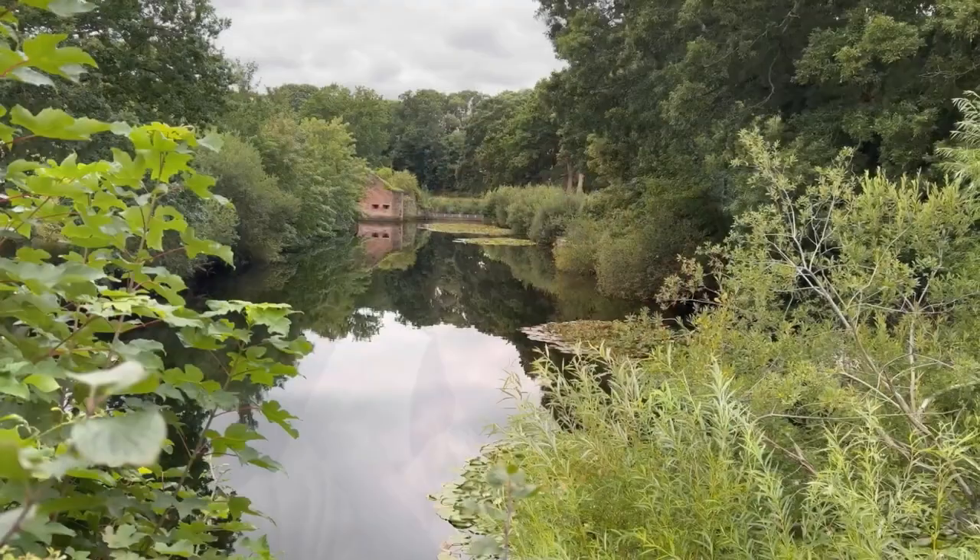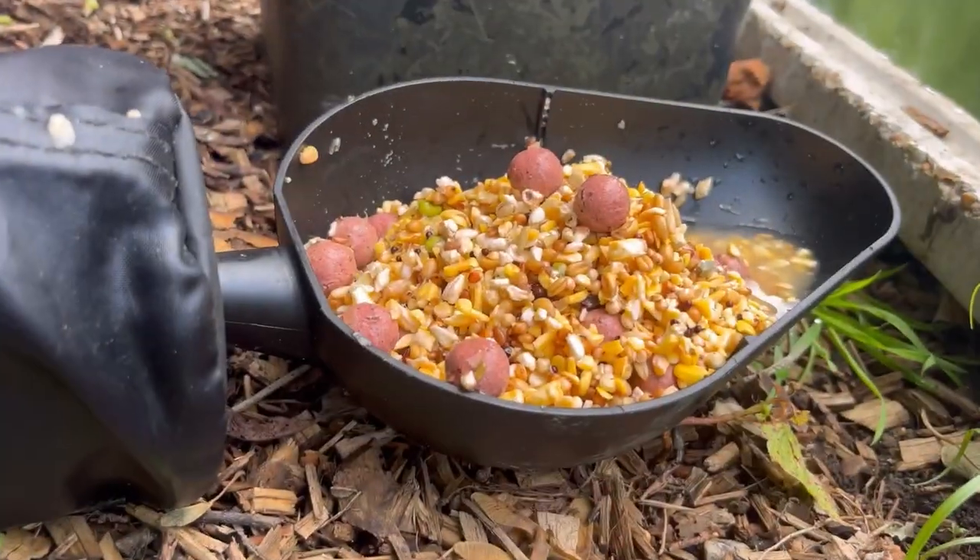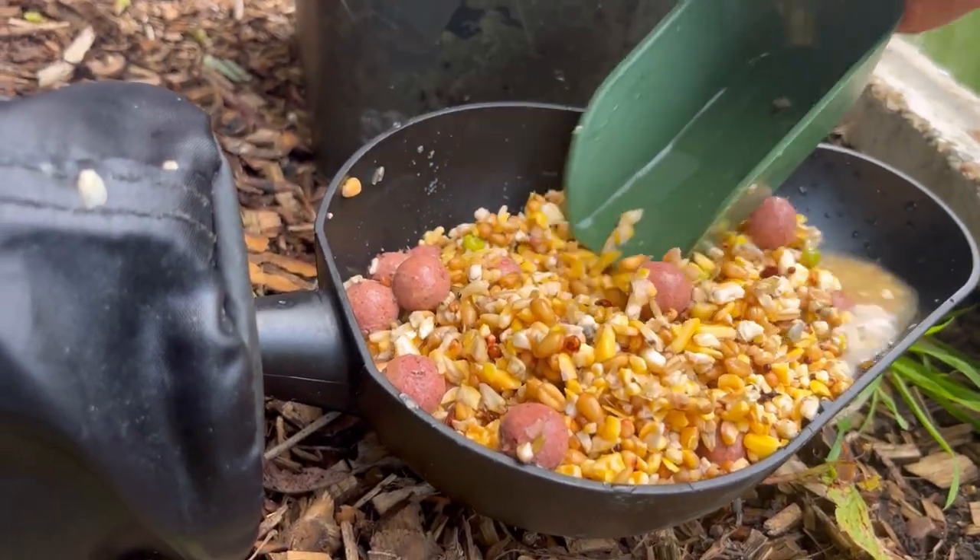I'm just on the way to the moat now. I put some bait in yesterday and I'm going to go over the process again of baiting the spots. Then tomorrow evening we're going to be jumping on the spots and hopefully bag ourselves a few fish.